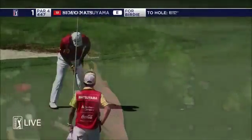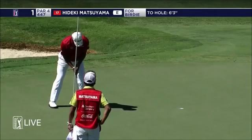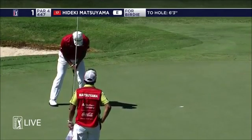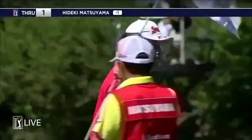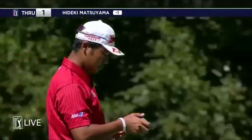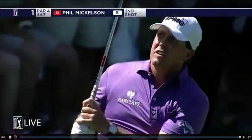Edge of the hole — let gravity do the business. Finally! We have a birdie on the first and it came from Hideki Matsuyama.